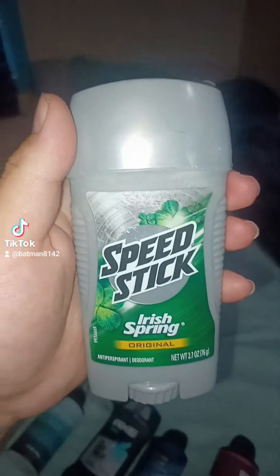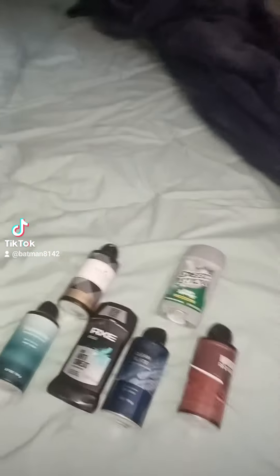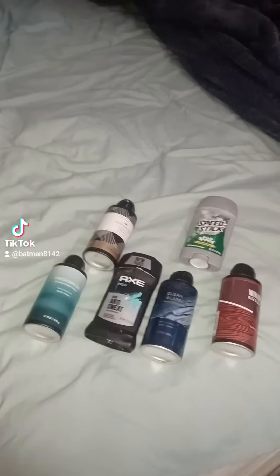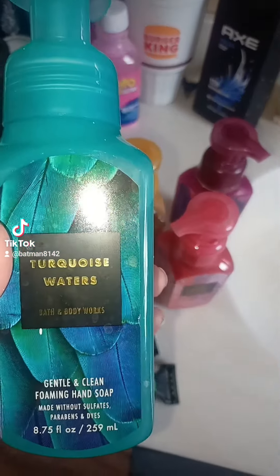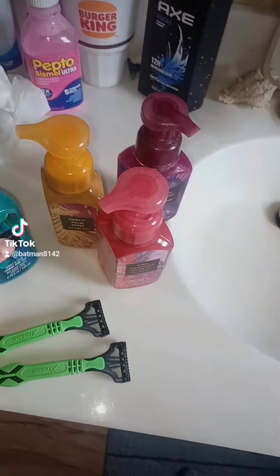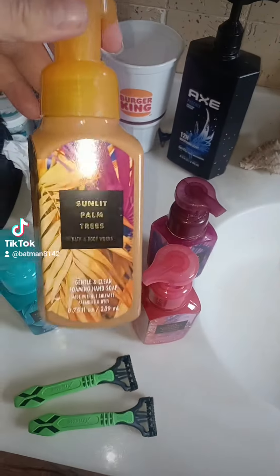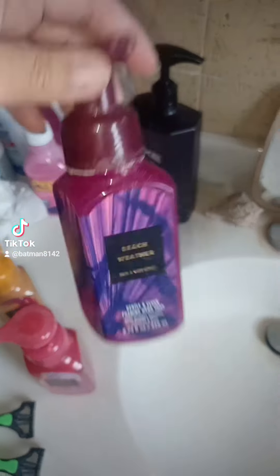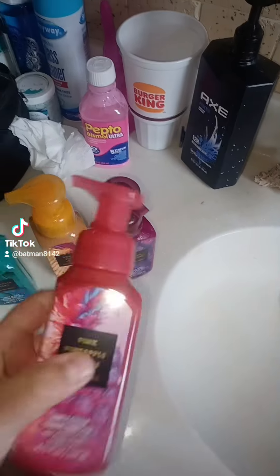Now I'm going to show you the hand soaps. We got four of those — Turgid Waters, Sunlit Palm Trees, Beach Weather, and last but not least Pink Pineapple Sunrise. All four hand soaps are from Bath and Body Works.